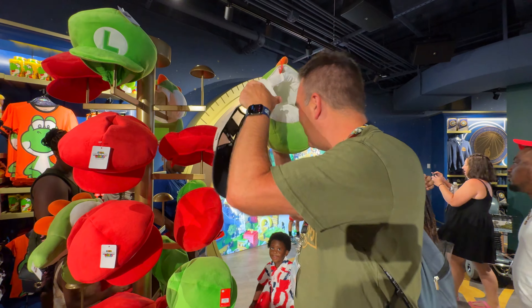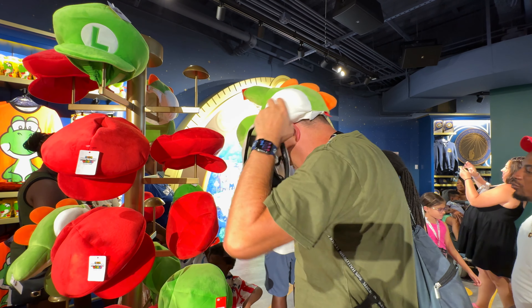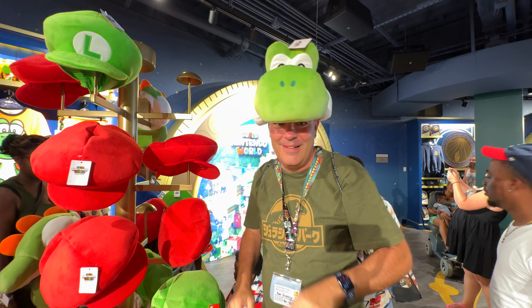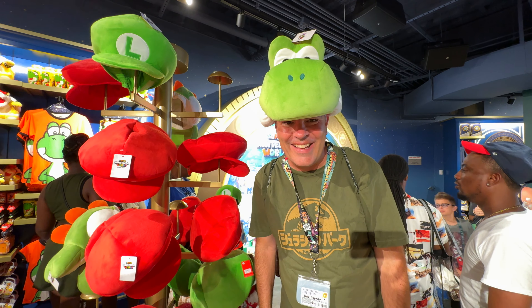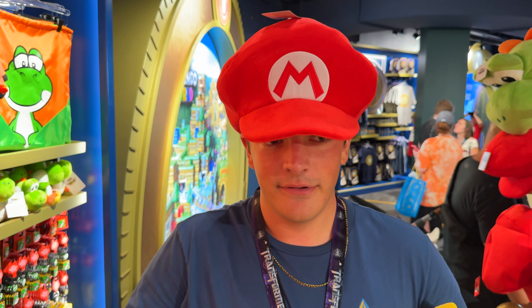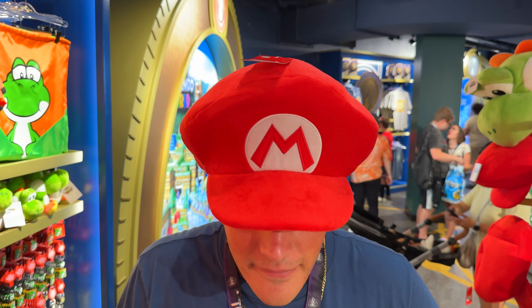Hold on, I'm going to try the Yoshi one. Oh, that's me for you. Yeah, there you go. Yeah, that's more you. I want to get this one when the park opens. What does everybody think? That's very cute.